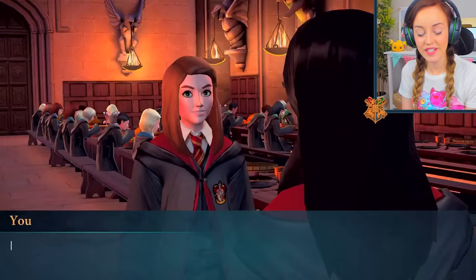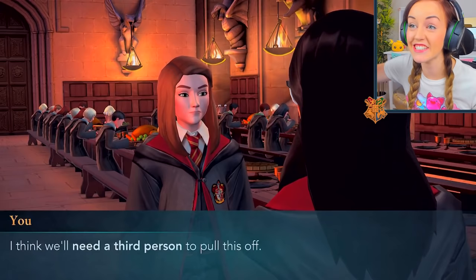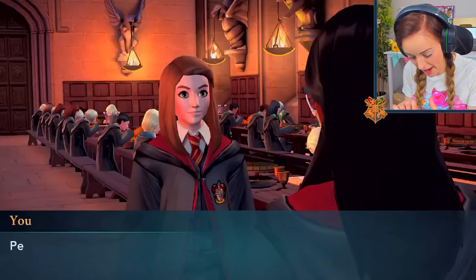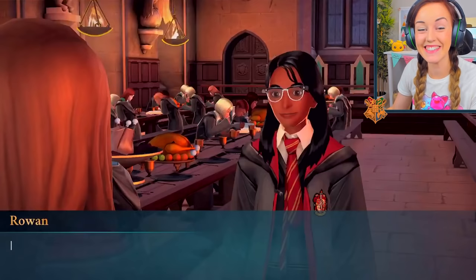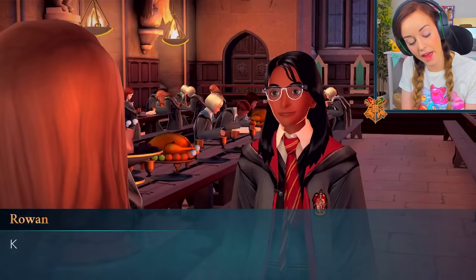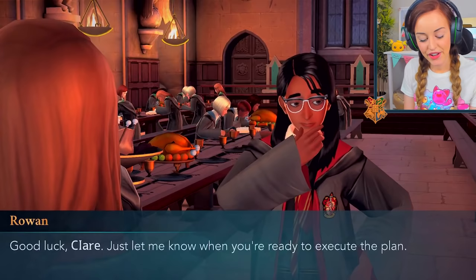There's one more thing — we'll need a third person to pull this off. Don't bring Ben! I chose Penny over Ben — she offered to help me with anything I needed, and she's not called Ben. Knowing the gossip around Hogwarts could keep us out of trouble, and her potion skills could help us. Rowan says good luck and to let her know when we're ready to execute the plan. I'm ready right now.